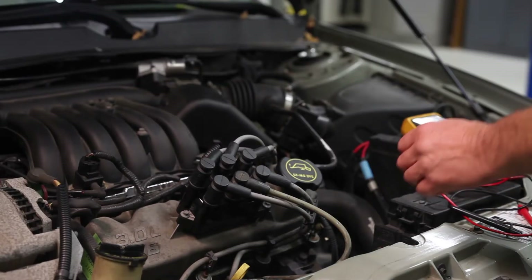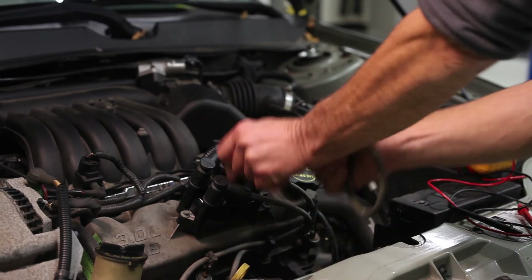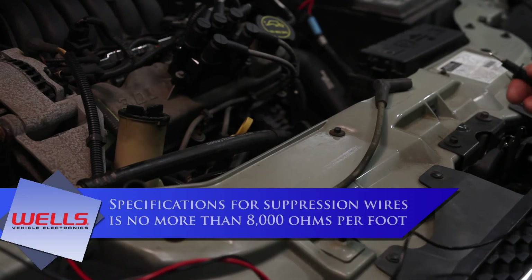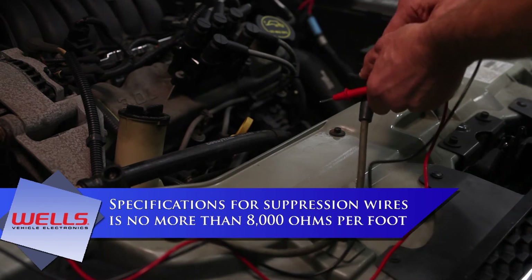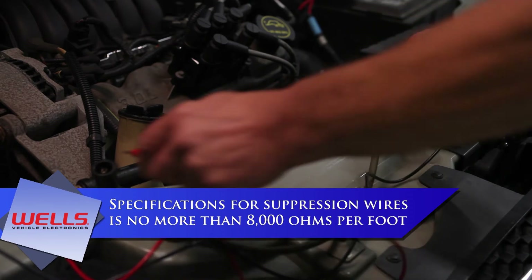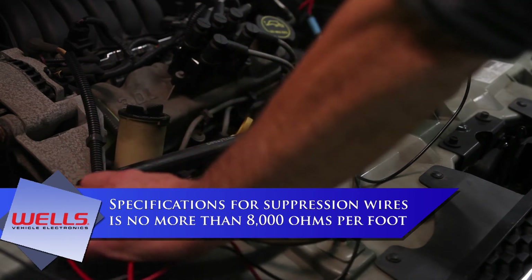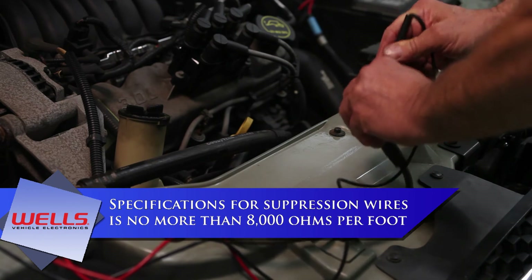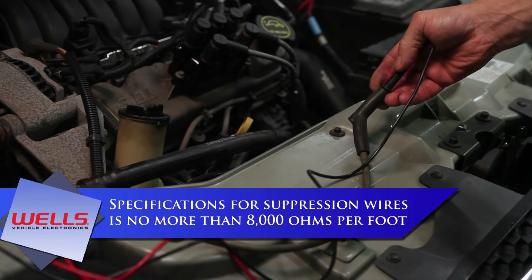Back to our diagnosis. To check which component or components have failed in the ignition system, we started by checking the resistance of ignition wires 2 and 6. The spec for suppression wires like these is no more than 8,000 ohms per foot. Number 2 wire checked out okay, but number 6 is way over spec. When an ignition wire has high resistance on a DIS ignition system, it will also cause its companion cylinder — number 2 in this case — to misfire.